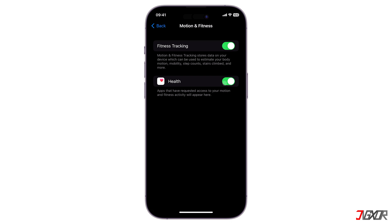If those two were already enabled prior to this glitch, consider turning them off and then back on after a few seconds to see if the app can once again monitor your movement.